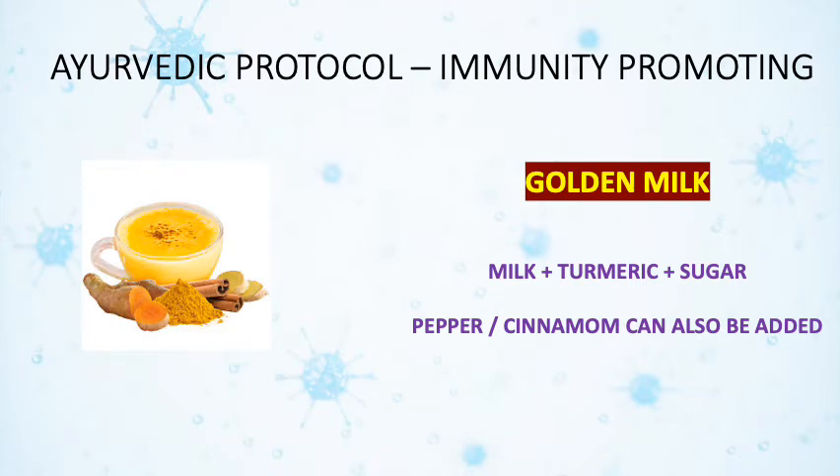For promoting immunity, golden milk is prescribed twice daily. To prepare golden milk, a cup of cow milk is taken, sugar is added for taste, and a pinch of turmeric is also added, which gives a golden color hue to the milk — this is called golden milk. To increase the flavor, pepper or cardamom can also be added.